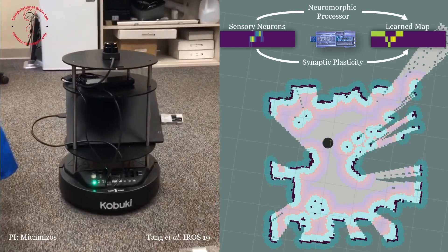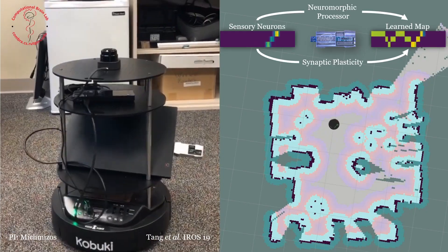Neuromorphic computing is the next big step towards biomimicry. It is important because we rely on knowledge accumulated over centuries and we try to imitate that biological intelligence and bring it to intelligent machines.